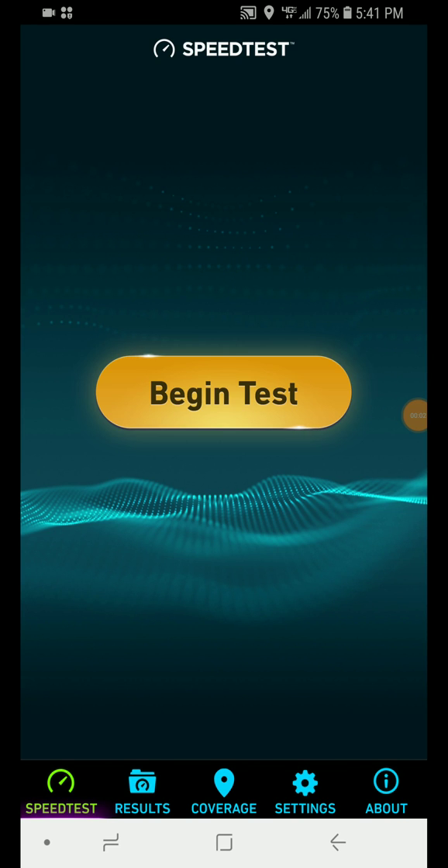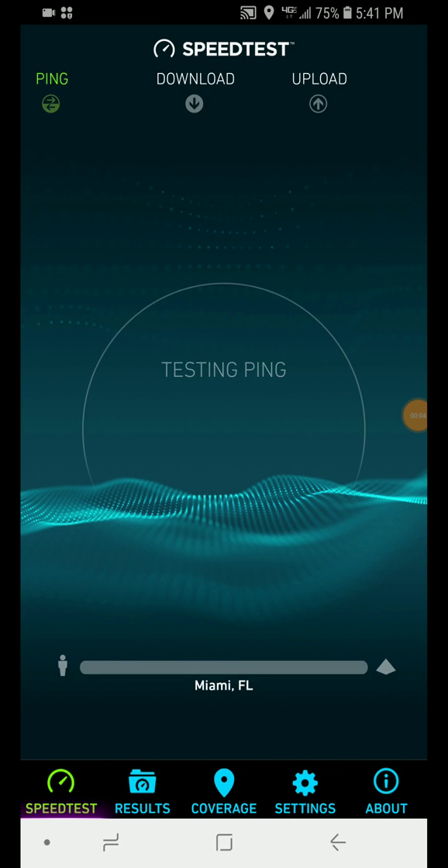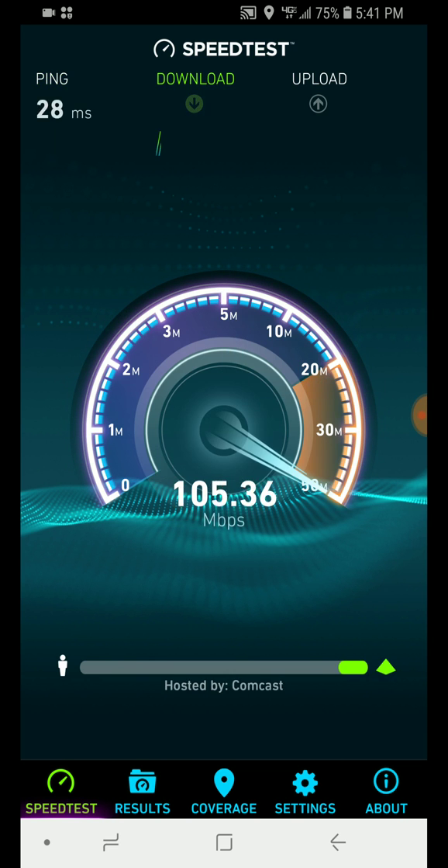Hi everybody, this is the Planet Earth here. Today we're going to be doing some speed tests on Verizon. This is a 2018 speed test from Verizon Wireless.